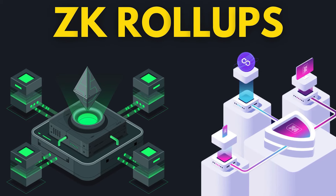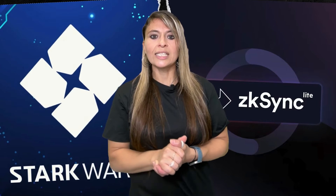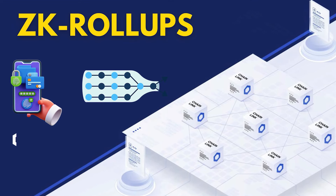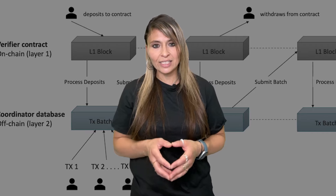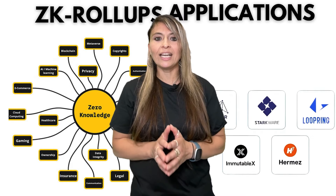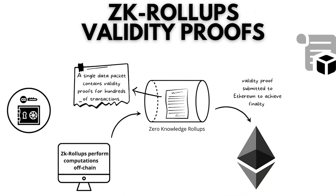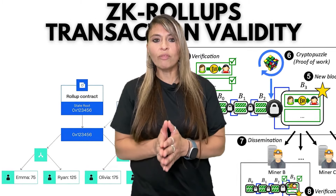Next, we have zero-knowledge rollups, or ZK rollups. This rollup batches transactions and submits a cryptographic proof to the main chain. Key players in this space include ZK Sync and StarkWare. ZK rollups take scalability a step further by achieving even higher transaction throughput than optimistic rollups. They also keep transaction costs low by minimizing the amount of data that needs to be stored on-chain. One of the standout features of ZK rollups is their enhanced privacy. Through the use of ZK proofs, ZK rollups can provide privacy features that aren't available with other solutions, making them ideal for applications that require both high throughput and privacy. In terms of security, ZK rollups use validity proofs, meaning all transactions are verified off-chain and proven correct before they are submitted to the main chain. This approach ensures that only valid transactions are included, providing strong security guarantees.